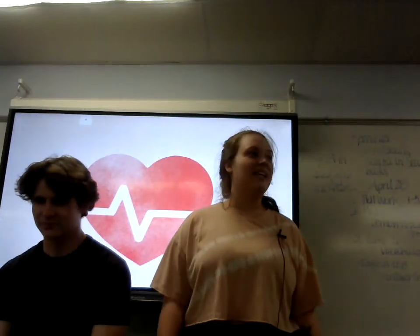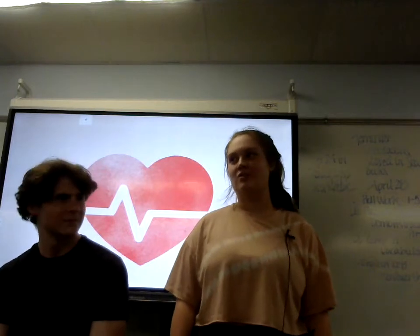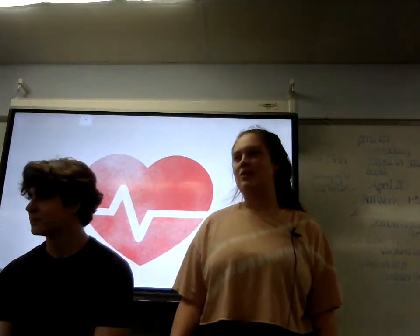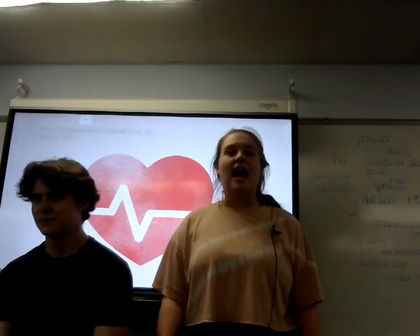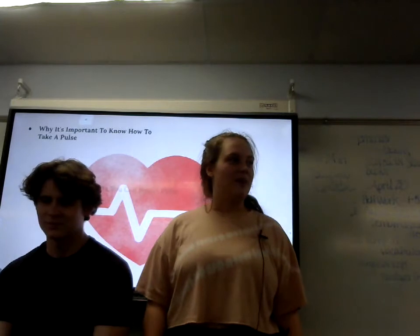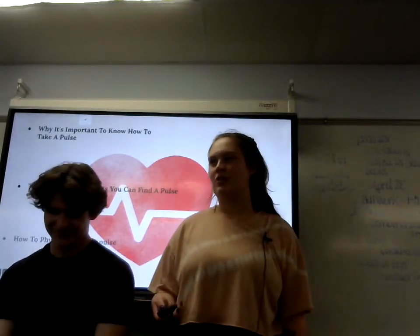Having a problem in the heart is not something anyone should mess around with, and knowing what a normal heart rate is and what a not-so-normal heart rate is is very important. That's why today I will be showing you guys how to take a pulse. I will be going over why it's so important to take a pulse, the different body parts you can find a pulse, and lastly I will be physically showing you how to take a pulse.